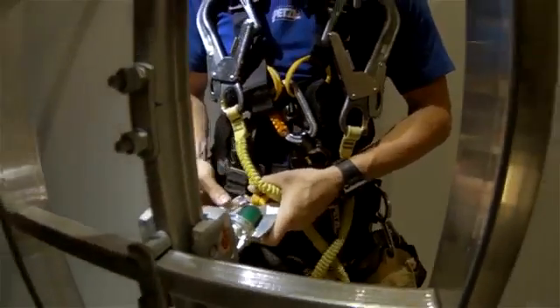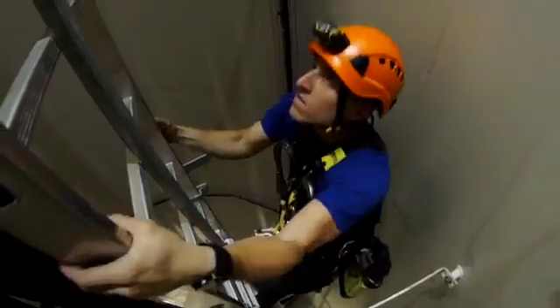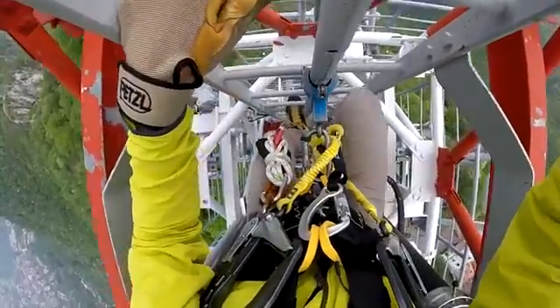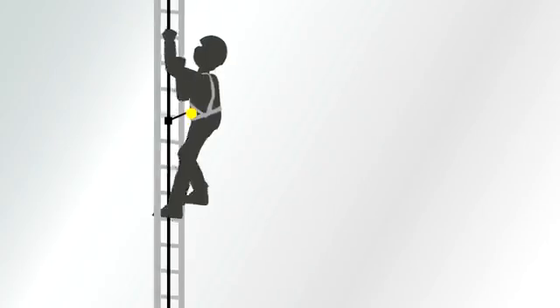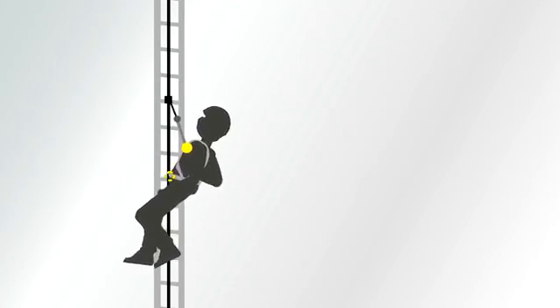The ladder climb attachment means comfortably moving along a rail or a cable. It allows for ventral attachment of the fall arrest trolley for even load distribution over the waist belt. In the event of a fall, it moves into the sternal position to ensure that the body remains upright.